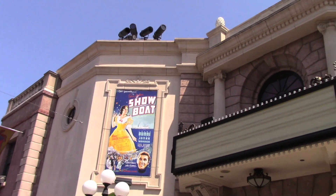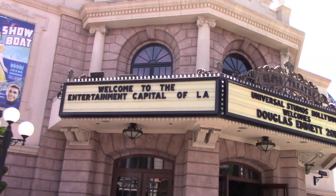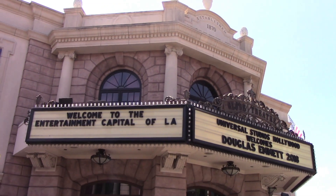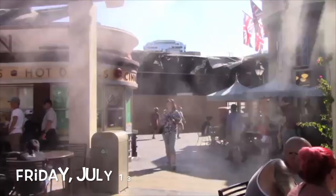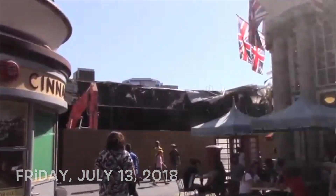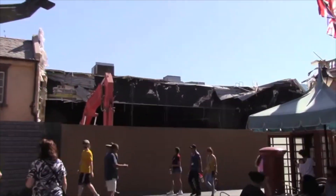On July 1st, this will be closing. Next week will be like its last week. Well, this is sad, folks, because today is the last day for the Globe Theater. Tomorrow it's going to be closed forever.